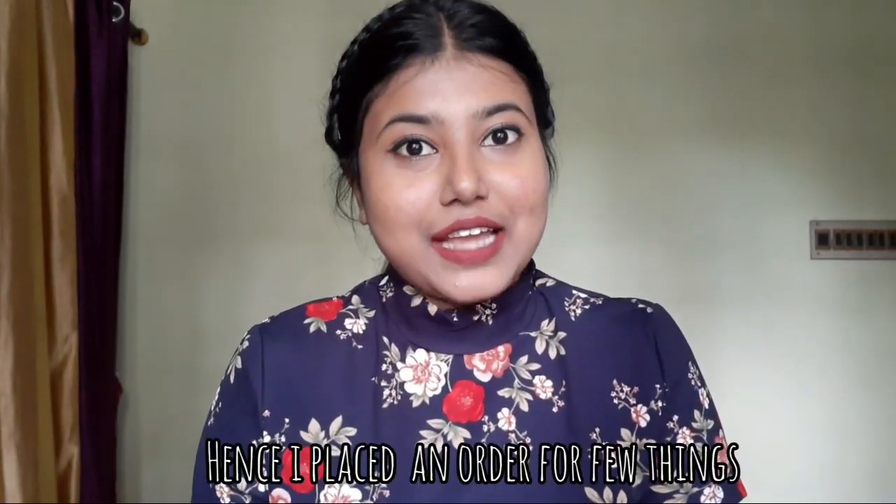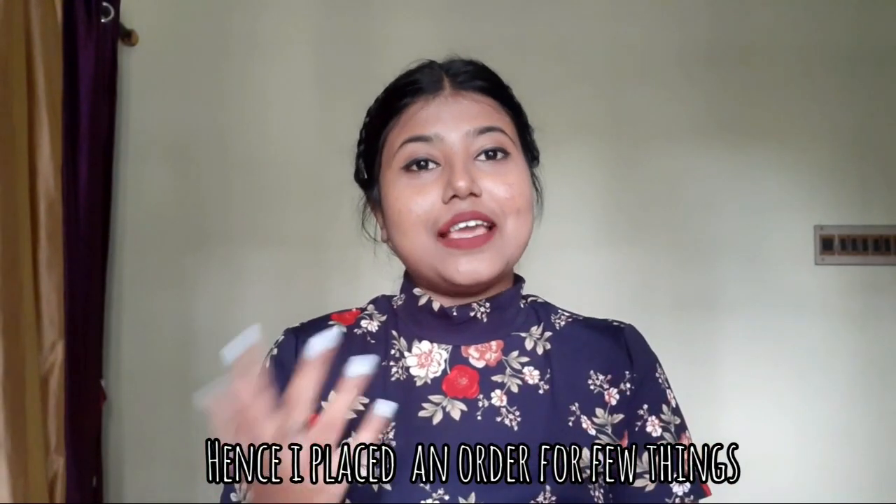Hello everyone, welcome back to my channel. This is Trisha and you're watching Trisha's Lifestyle. I hope you all are doing well. Today I'm going to do a haul video — this is going to be an AJIO haul. I have never tried AJIO before, so this is my first time, and also my first time making an AJIO haul for my channel. I hope you all enjoy, and if you do, don't forget to like, share, and subscribe.